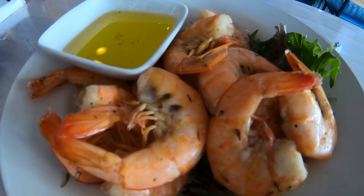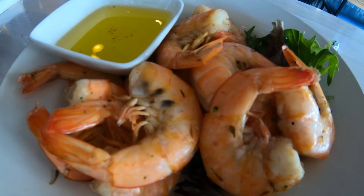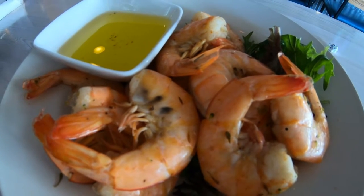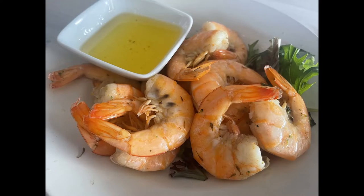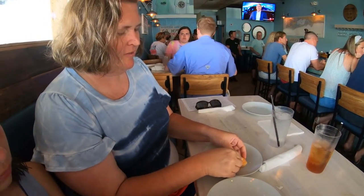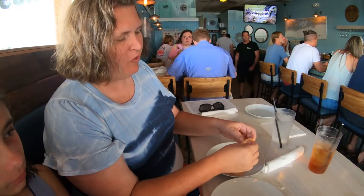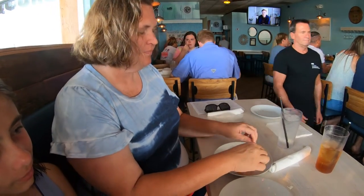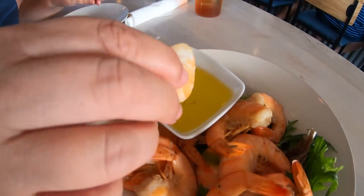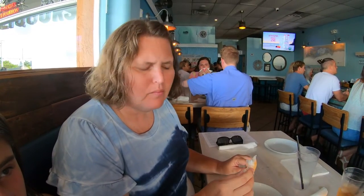We ended up getting an appetizer — we got the peel and eat shrimp. They just came to the table. They sure do look good. They're steaming hot. Look at that steam coming up. Can't wait to try them. Those shrimp are huge. I got all the peel off — let's try it, dip it in a little bit of butter. Oh, they're delicious. They're fresh. The taste is great. Love them.